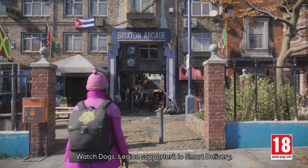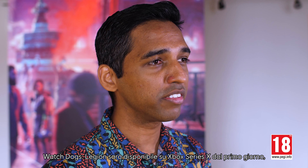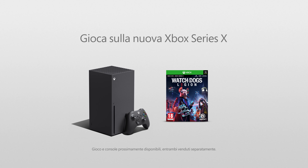Watch Dogs Legion will support Smart Delivery, so anyone who buys an Xbox copy of the game will get a free upgrade to play on the Xbox Series X. Watch Dogs Legion arrives to the Xbox Series X on day one, November 10th. We cannot wait to see you there, and welcome to the Resistance.